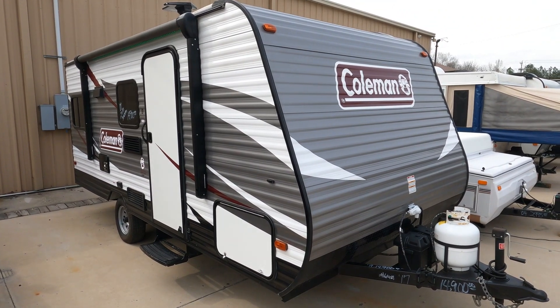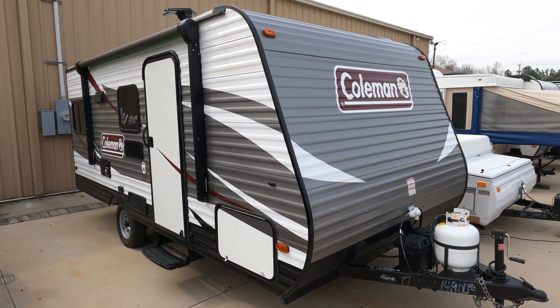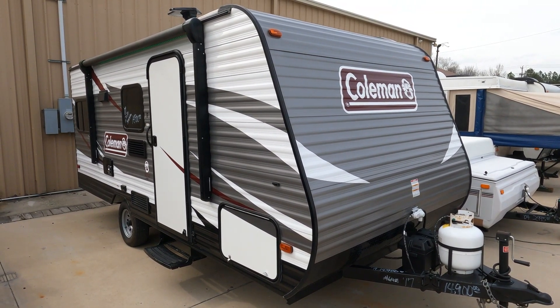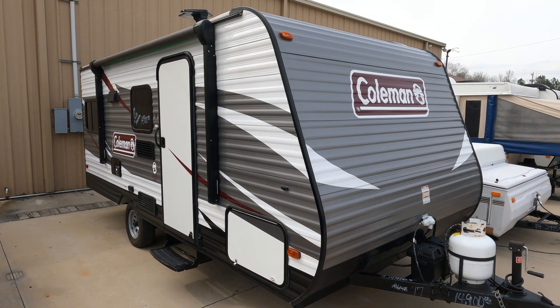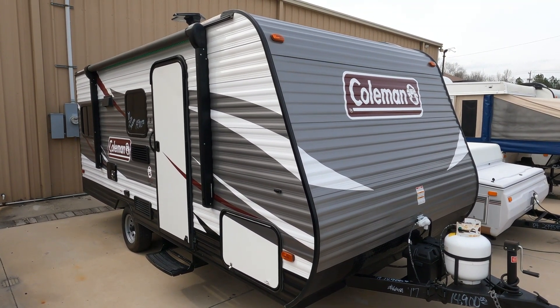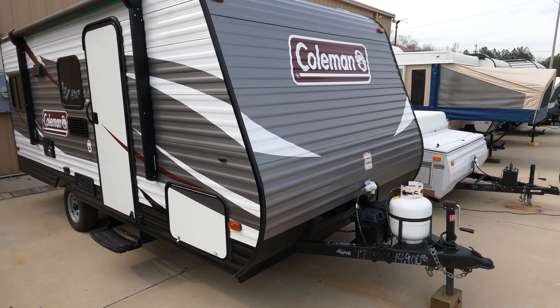Good afternoon folks, Big Bo with RVs with Big Bo at Parkway RV Center. Got another awesome little small camper to review today. This is another affordable option for those of you wanting to get into RVing but not wanting to spend a ton of money. This is a 2017 Coleman Lantern LT, model 17RD — it's only 21 feet long including the tongue.